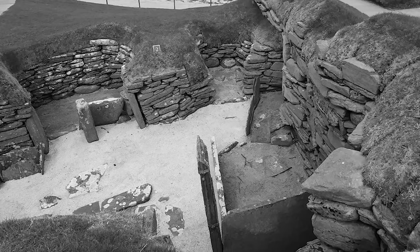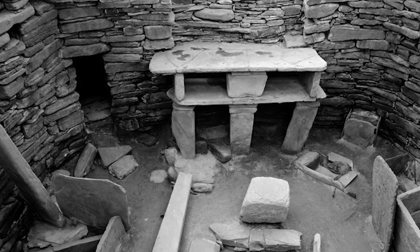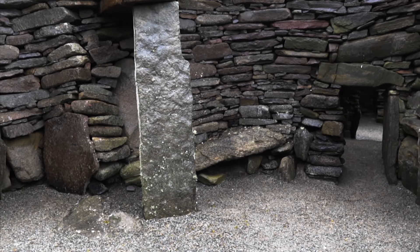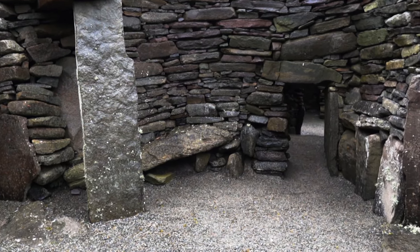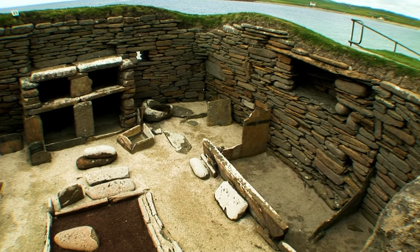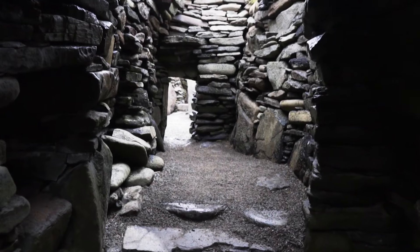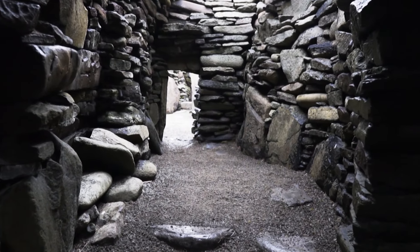The buildings were so immaculately preserved that archaeologists declared it one of the most important Neolithic sites in Western and Northern Europe. Each stone-built house is about the size of a small apartment. They have fitted stone furniture, even dressers. They were constructed to protect the residents from the harsh winter winds. There are even covered passageways linking the buildings. Even today, the houses are in great condition, as if their occupants had just left.